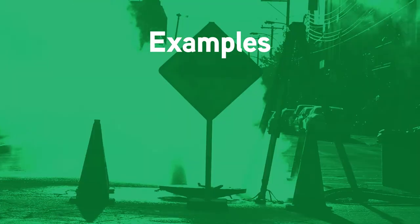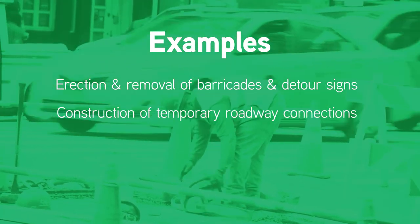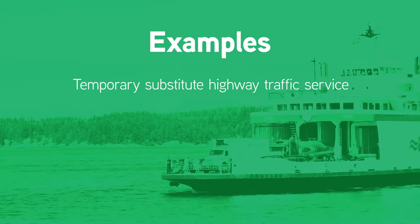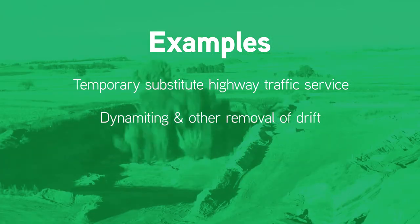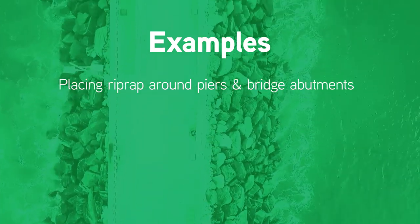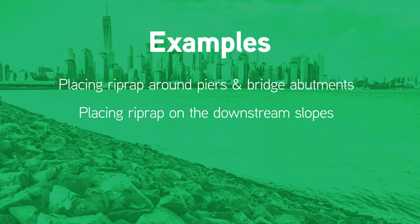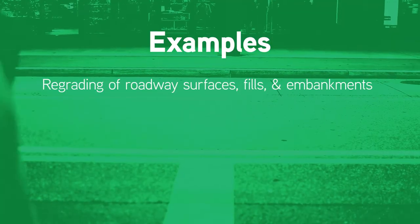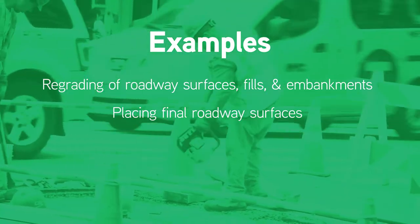Examples of Emergency Repairs include: erection and removal of barricades and detour signs; construction of temporary roadway connections; erection of temporary detour bridges; temporary substitute highway traffic service including ferry or transit service; dynamiting and other removal of drift piling up on bridges; placing rip-rap around piers and bridge abutments to relieve severe ongoing scour action; placing rip-rap on the downstream slopes of approach fills to prevent scour from overtopping; replacing washed-out embankments and approach fills; regrading of roadway surfaces, roadway fills and embankments; and placing final roadway surfaces when needed to restore essential traffic.